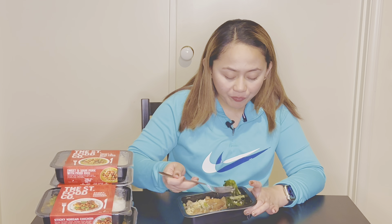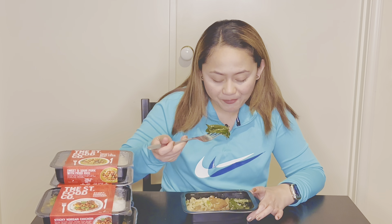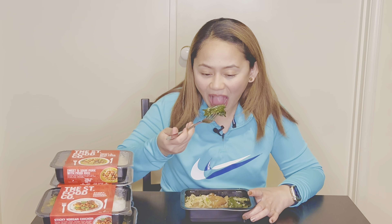All the meals were great, but I think this one is just perfect. It tastes the same as Chinese takeaway and it's very aromatic too. Let me try the veggies — I think this is pak choy or bok choy. Hot!